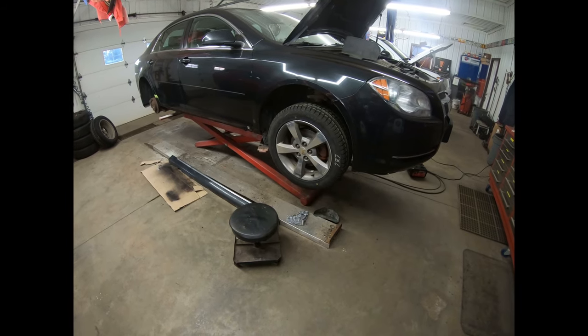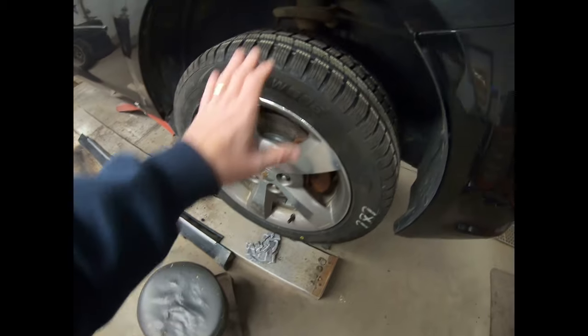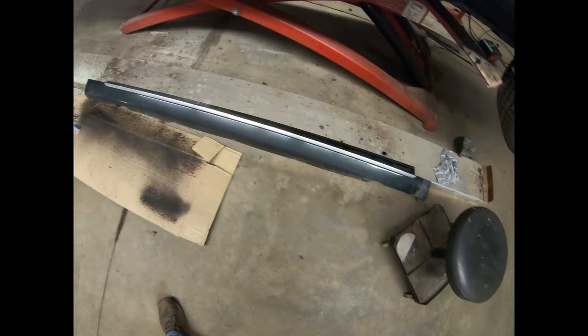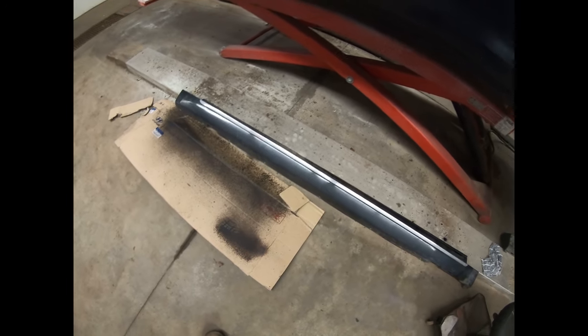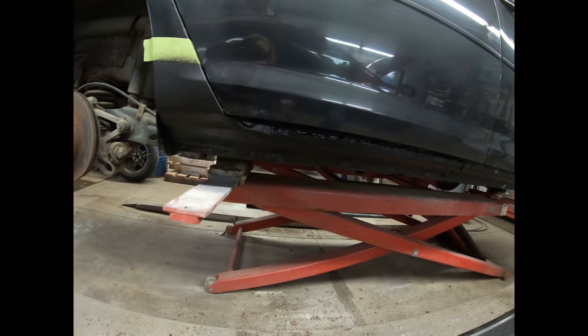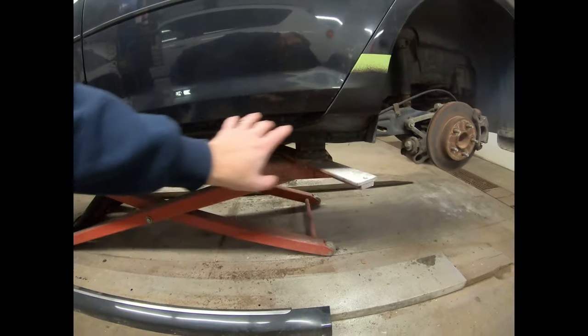The Chevy Malibu is coming along quite nicely. We've got everything cleaned up, four brand new snow tires ready to roll, and a new piece of metal all welded in where it should be to pass inspection — on both sides. The last thing we should have to do to get it drivable and passing inspection is get that windshield replaced, so that'll be a job for the first of the week.